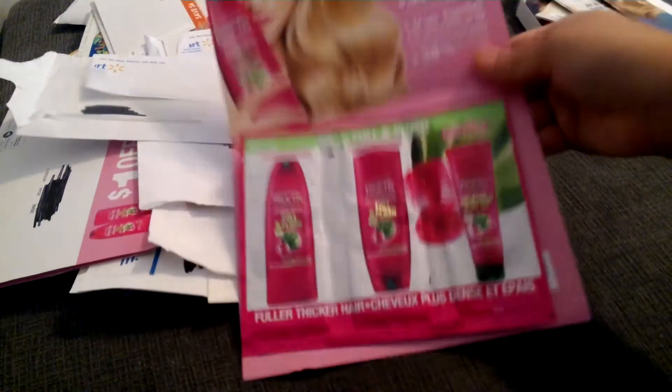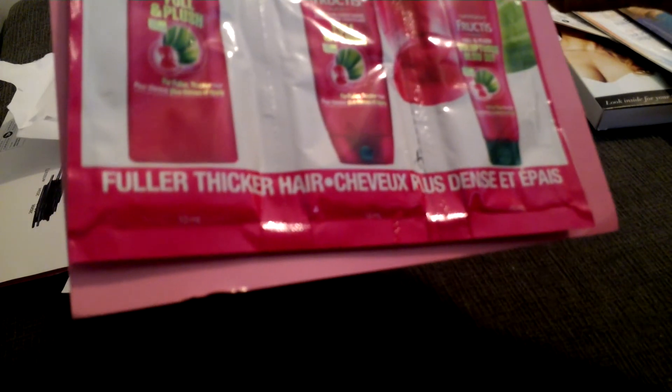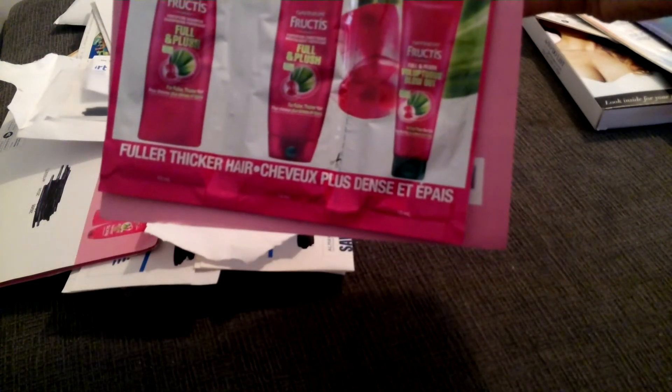From Garnier I got a package of the Fructis shampoo, conditioner, and blowout treatment. Quite a few samples there.